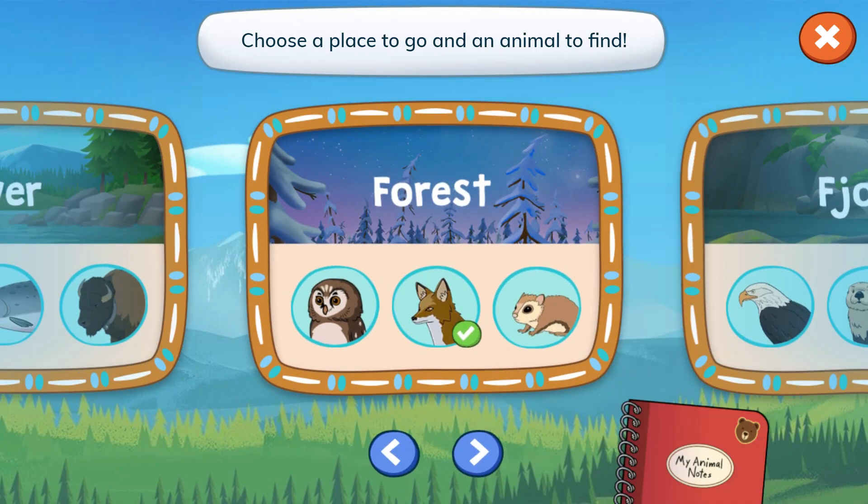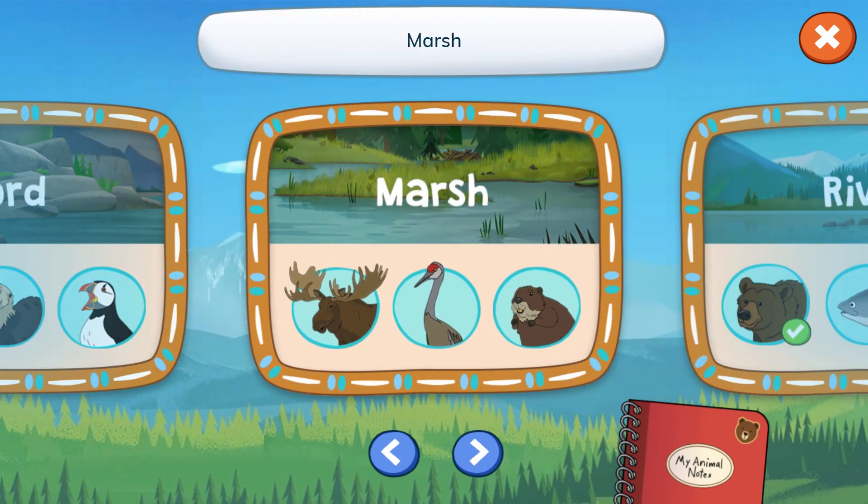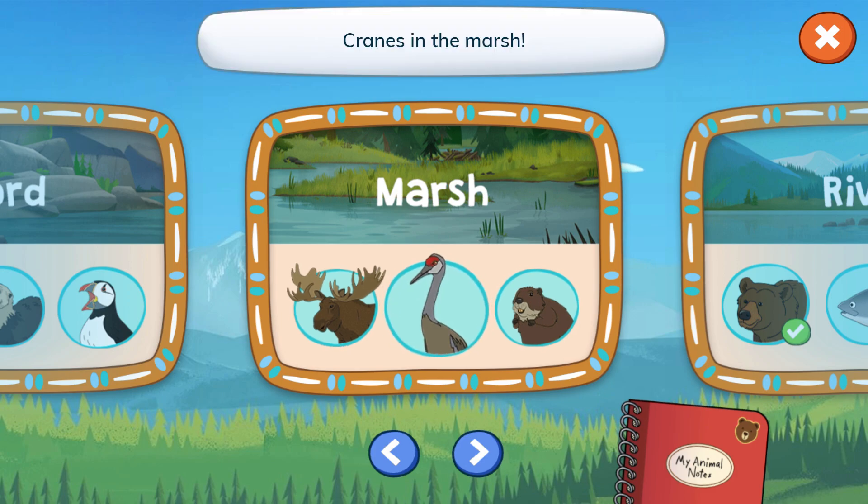Choose a place to go and an animal to find. Fjord. Marsh. Cranes in the marsh.